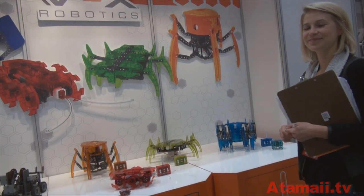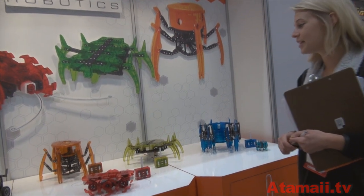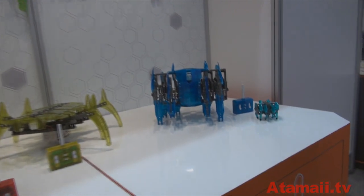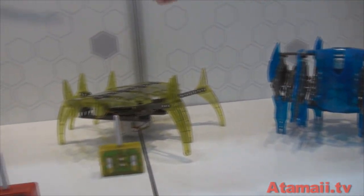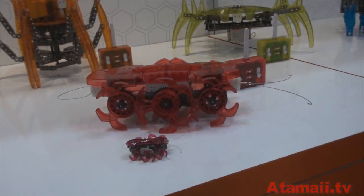We're used to Hex Bug, but these are not the small ones — they're big. They are big, but they are just like the Hex Bug you know and love, only they now come in kits that kids can put together themselves. These are kits. We have the Strand Beast here, the Scarab, the Spider, and the Ant. You can see the original version of the Ant next to it for scale.